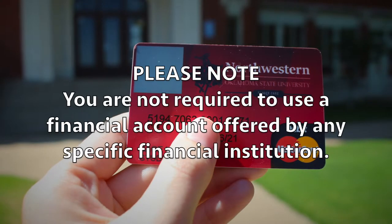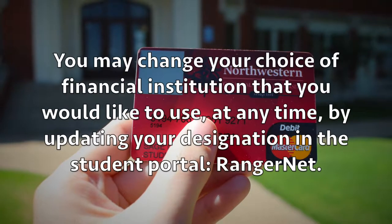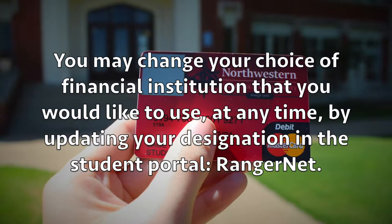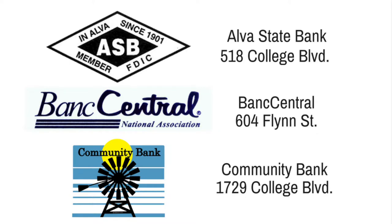Please note that you're not required to use a financial account offered by any specific financial institution. In addition, you may change your choice of financial institution at any time by simply updating your designation in the student portal known as RangerNet. If you'd like to set up a bank account locally, you can use any of the fine financial institutions that serve our community.